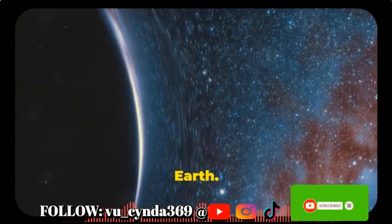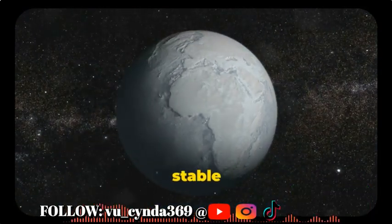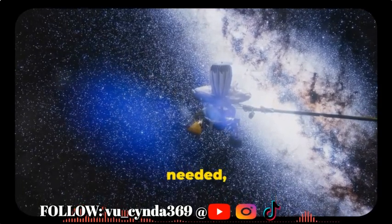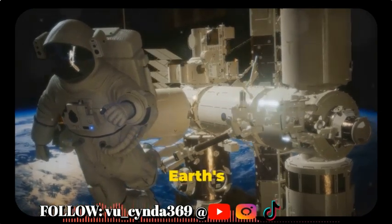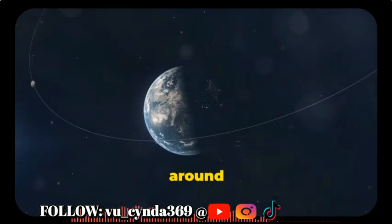Initial analysis suggests the exoplanet might have a thick atmosphere, like Earth. This could help retain heat and support a stable climate, crucial for life. More observations from JWST are needed. The atmosphere could be rich in nitrogen, similar to Earth's 78%.